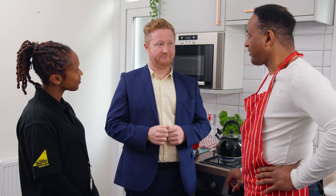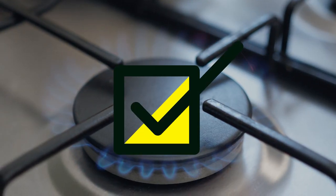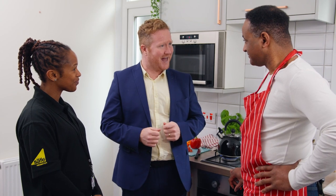We'll start you off easy. What colour should the flame be when you turn on the hob? Blue? That's right — if it's floppy and yellow, you're in trouble. You've passed the first step with flying colours.